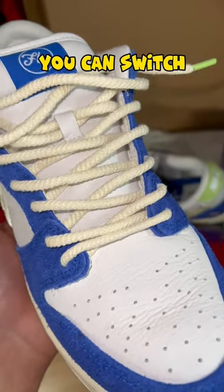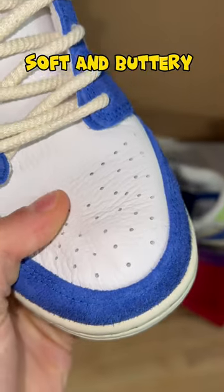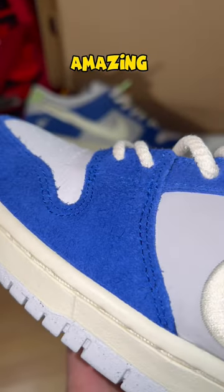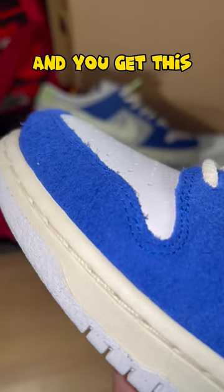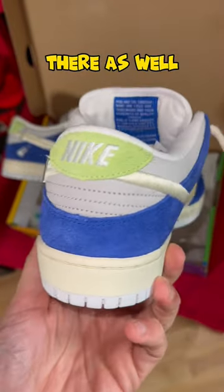We got the rope laces on them. If you don't like them, you can switch them to the white normal laces. They also got leather that is so soft and buttery on them, the suede all over the shoe — amazing, amazing quality. And you get this vintage creamy midsole on them as well.